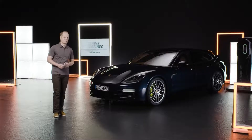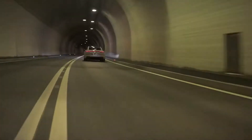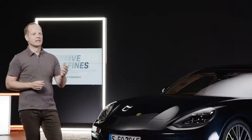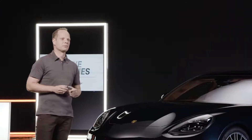An important development goal for the Panamera 4 SE Hybrid was increasing the power output of its high-voltage battery, which is now 17.9 kWh, up from the previous 14.1 kWh. The Panamera now has more energy to call upon during dynamic driving situations and benefits from a longer all-electric range in everyday use. Battery capacity has been increased by just under 30% while keeping the same luggage compartment volume.